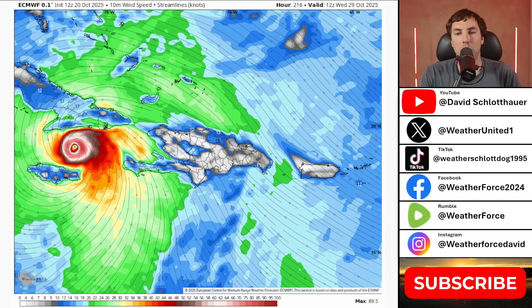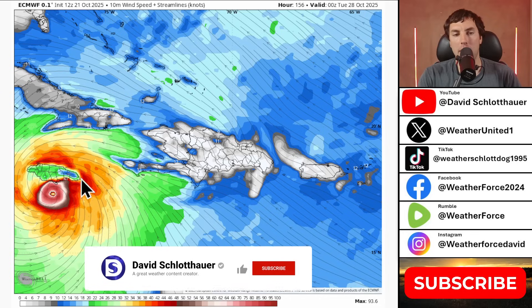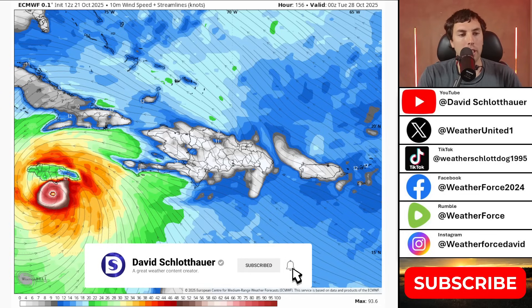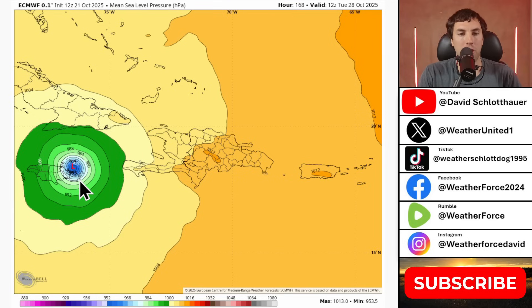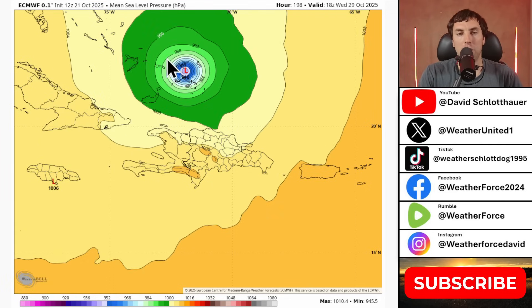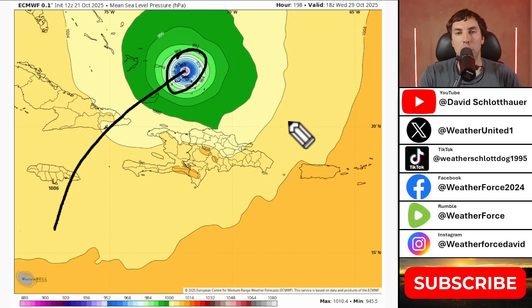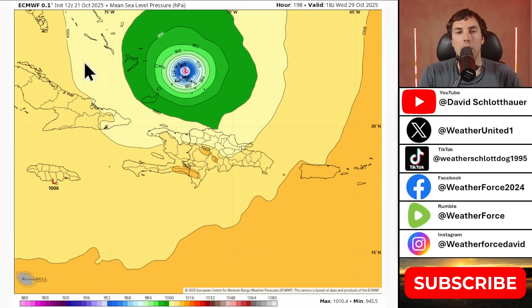Now what does the Canadian model show? One important thing to mention: on the European model this is a very strong hurricane approaching eastern Jamaica — very devastating, with pressures down to 940 to 945 millibars, a formidable major hurricane moving over eastern Jamaica and then approaching eastern Cuba by Tuesday next week as a 938 millibar system. The Euro has been very aggressive, showing a very strong hurricane approaching Jamaica, moving over eastern Cuba, then into the Bahamas by Wednesday. We have a long way to track this since we don't know with certainty it will follow this general motion.